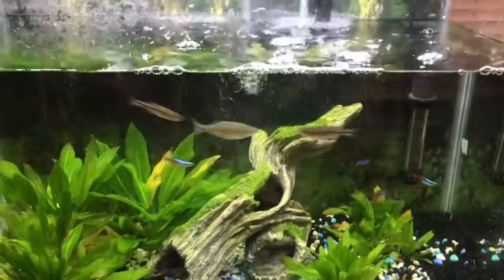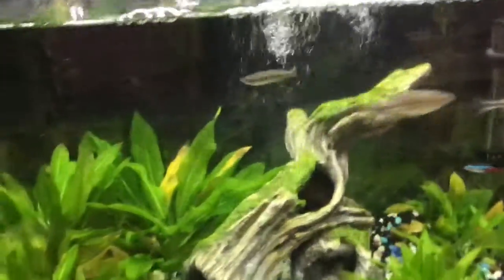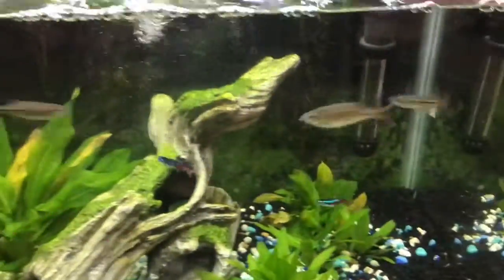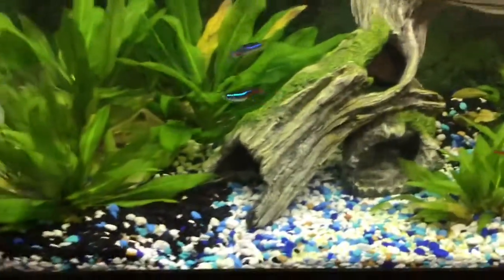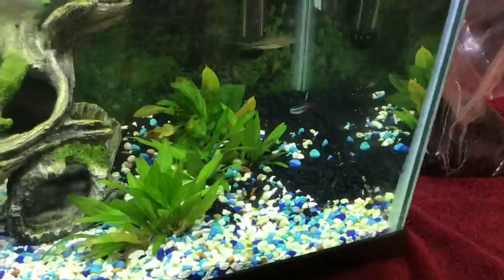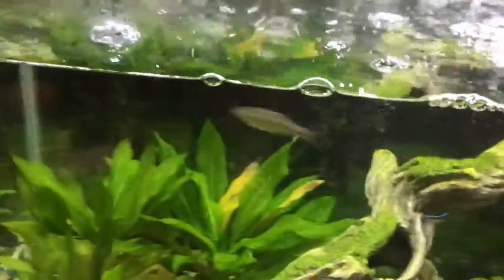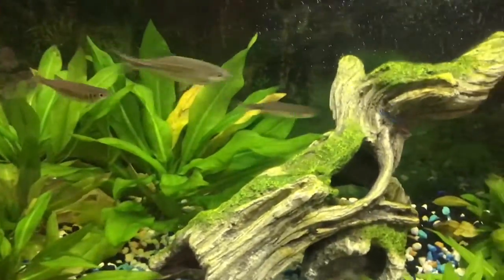Right here is my Amazon 20 gallon tank. This tank was made to represent the Amazon river basin. The fish are three giant danios and four neon tetras, along with a host of little plants — Amazon tree ferns and Amazon sword plants, I think that's what they're called.